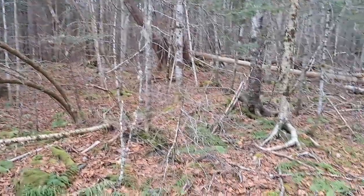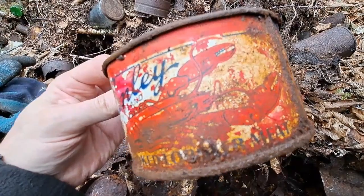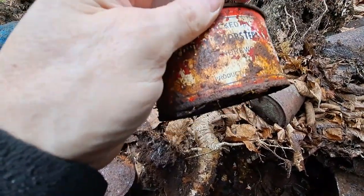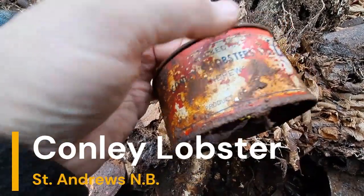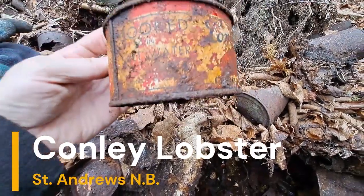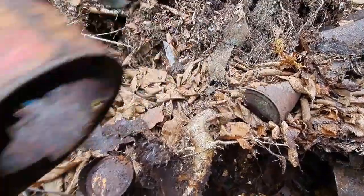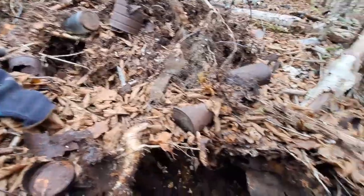Five minutes later, look at this old lobster tin — Connelly Lobsters. I think that might say St. Andrews cooked lobster meat. Can't quite make out enough. I'd keep that if the bottom wasn't gone out of it. That has the potential to be an interesting find. Let's keep going.